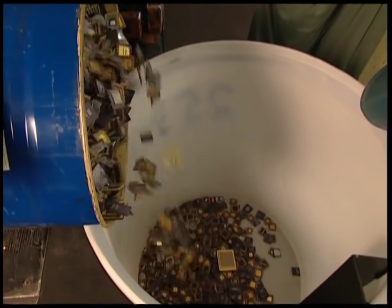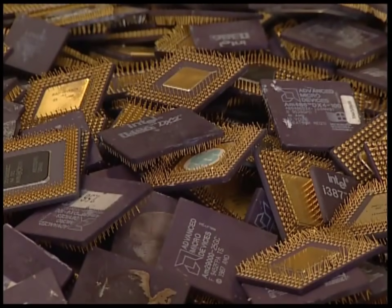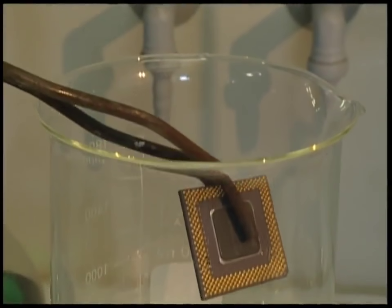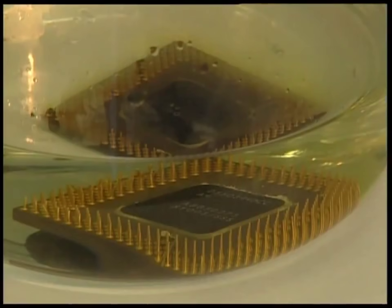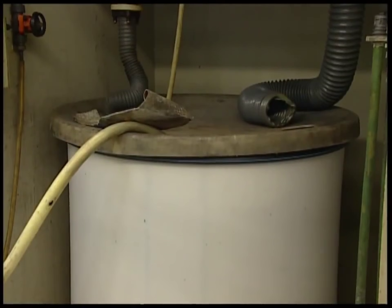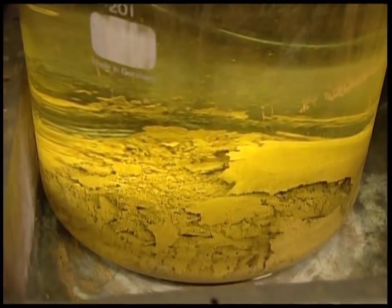These microprocessors are the easiest to recycle, as the only metal contained in them is gold. A mix of hydrochloric acid and nitric acid is used to separate the gold from the ceramics. Hundreds at a time are dissolved in a large barrel. What remains is pure gold dust.